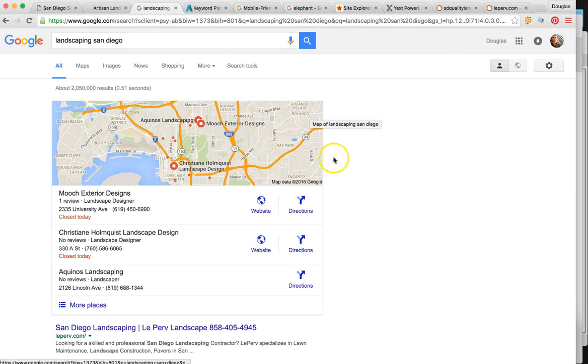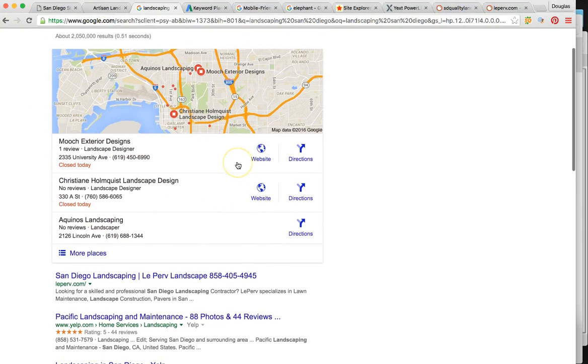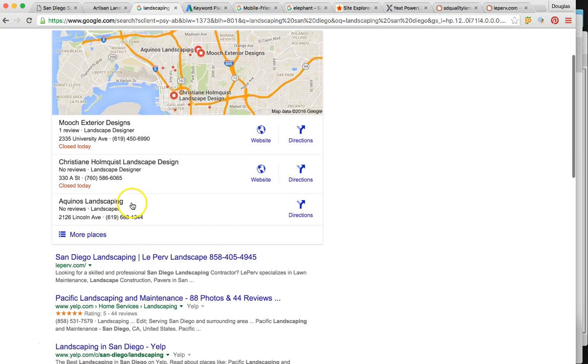I want to show you where you're at versus your top competitors. The number one guy for the keyword 'landscaping' — searched 590 times per month — is LaPerve Landscape. He's ranked number one organically but he's not even in the top three of the maps. And this guy, Iconius Landscaping, doesn't even have a website. So this tells me this is low-hanging fruit. You're in a very good place within your niche market.